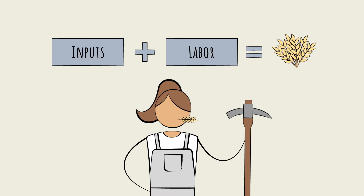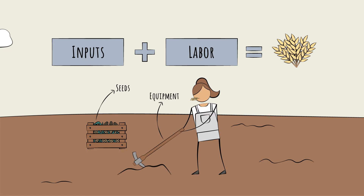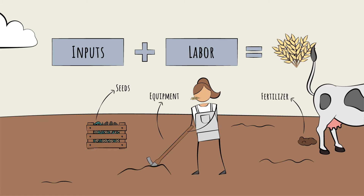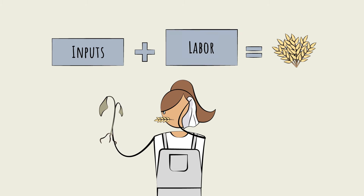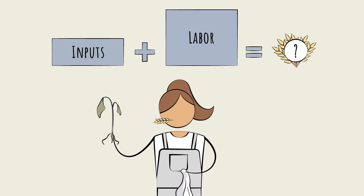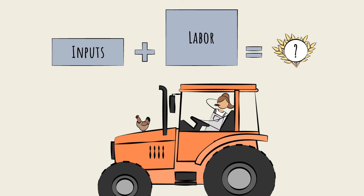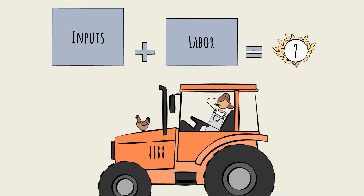In pre-industrial farming, the inputs were simpler. Seeds came from the previous season's plants. Equipment was basic — hoes and ox-drawn plows. Nutrients came from compost or manure, water from basic irrigation systems. These simple inputs meant high labor intensity and unpredictable outputs. Today, the equation has flipped: input intensity is very high and labor intensity is very low.